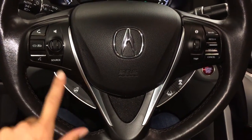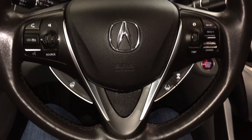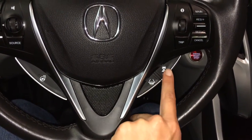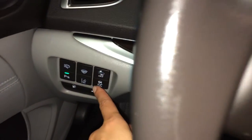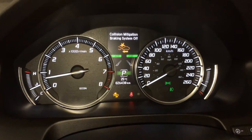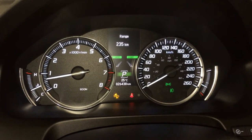The steering wheel is heated. It has audio controls, hands-free communication, and adaptive cruise control. This button is your lane keeping assist. Then you have your forward collision. These two buttons are your collision mitigation braking system and road departure mitigation system.